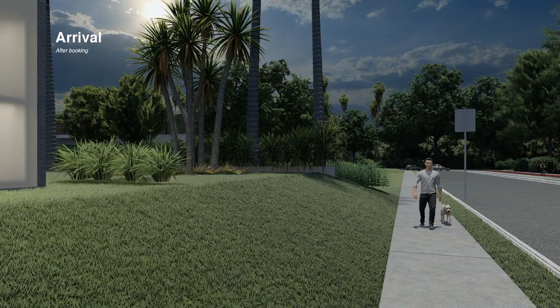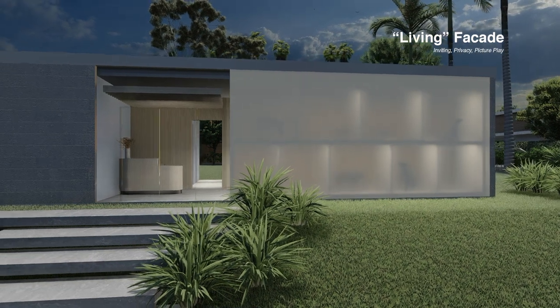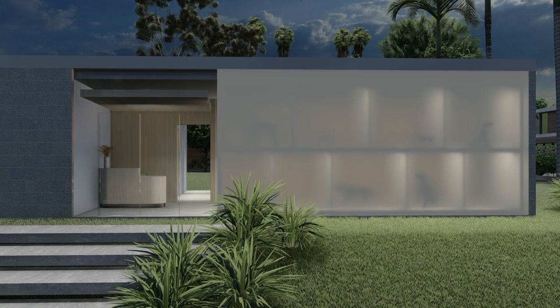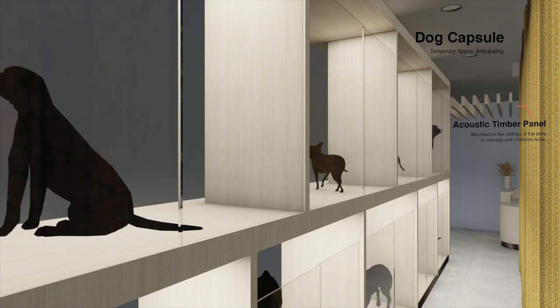During the day of grooming, the customer will pass by the living facade as they enter the grooming place. By using frosted glass and lighting to play with shadows, users will be greeted by living images of the dogs, which is inviting yet provides a sense of privacy for the dogs. It also acts as an enclosure behind for dogs who have finished grooming and is a temporary space for them to wait for their owners.